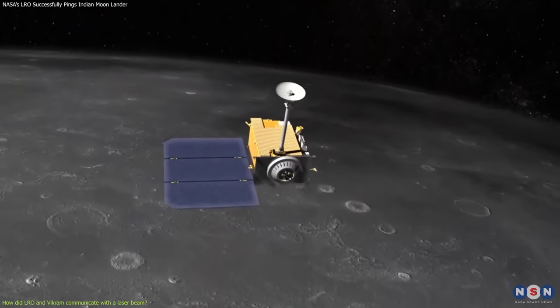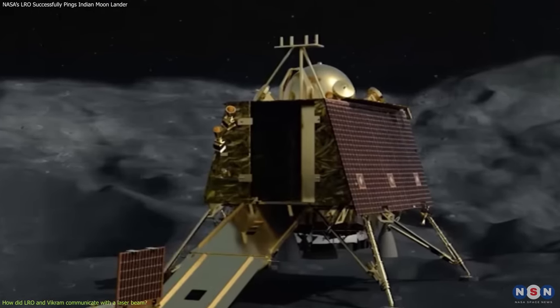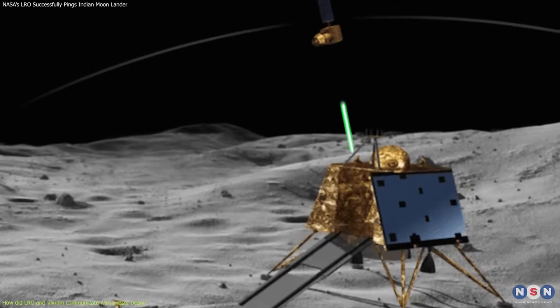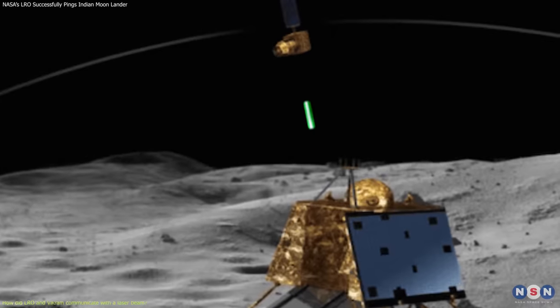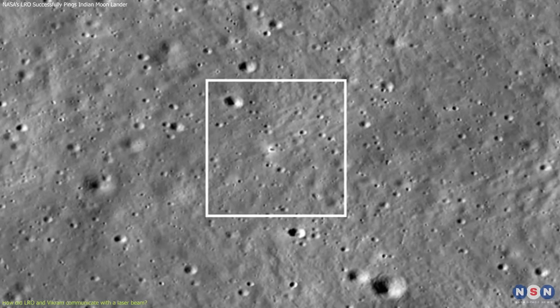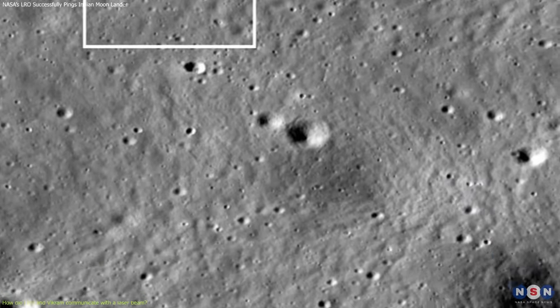On December 12, 2023, LRO and VIKRAM performed a remarkable experiment — they communicated with each other using a laser beam. LRO pointed its laser pulses toward VIKRAM and detected the light that bounced back from the retroreflector. This confirmed the location and orientation of VIKRAM on the lunar surface, near Manzinas Crater in the Moon's South Pole region.